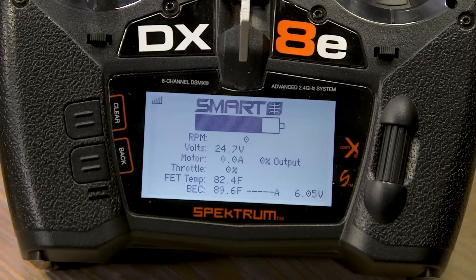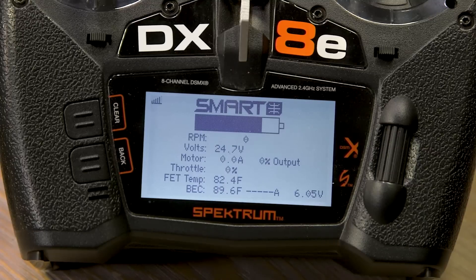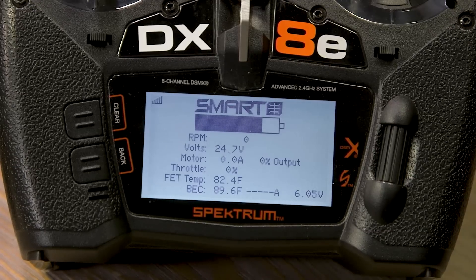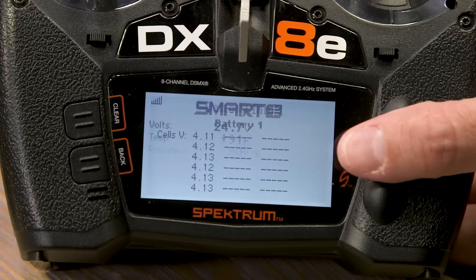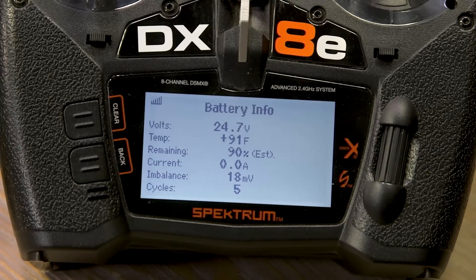If you have a transmitter with voice, you can set it to give you a report every few seconds or when you press a momentary button. If you have a DX8 or DX6 without voice, you'd look at the screen or set up the minimum voltage alert tone so it beeps at you like a timer. With a smart battery you get the bar graph and approximate capacity remaining; without a smart battery you wouldn't see the bar graph. The next screen is exclusive to the full Smart ecosystem.